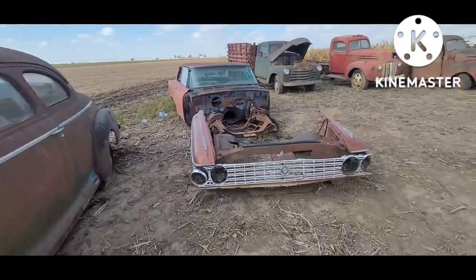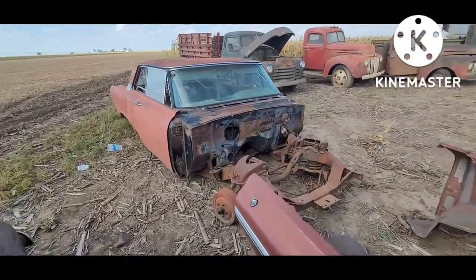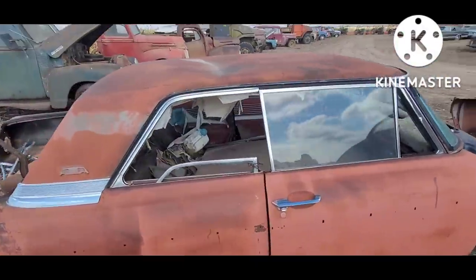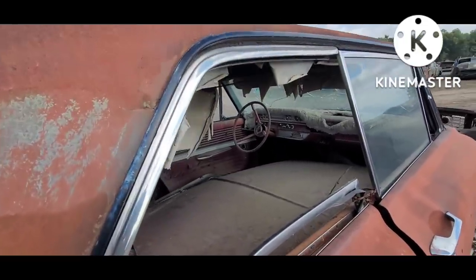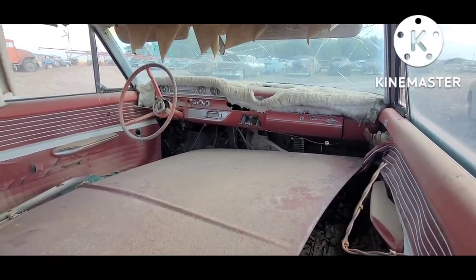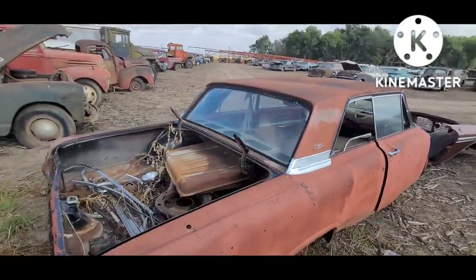'62 Ford two-door hardtop — somebody had this body off the frame, just a failed abandoned restoration project. Kind of a cool fuzzy '70s dash, it has a stick car with a $400 set of clutch pedals in it.